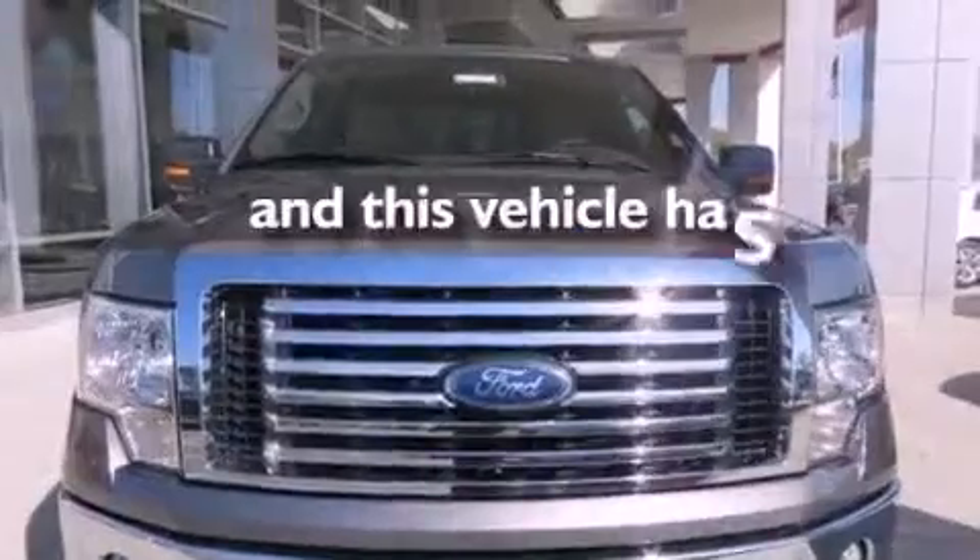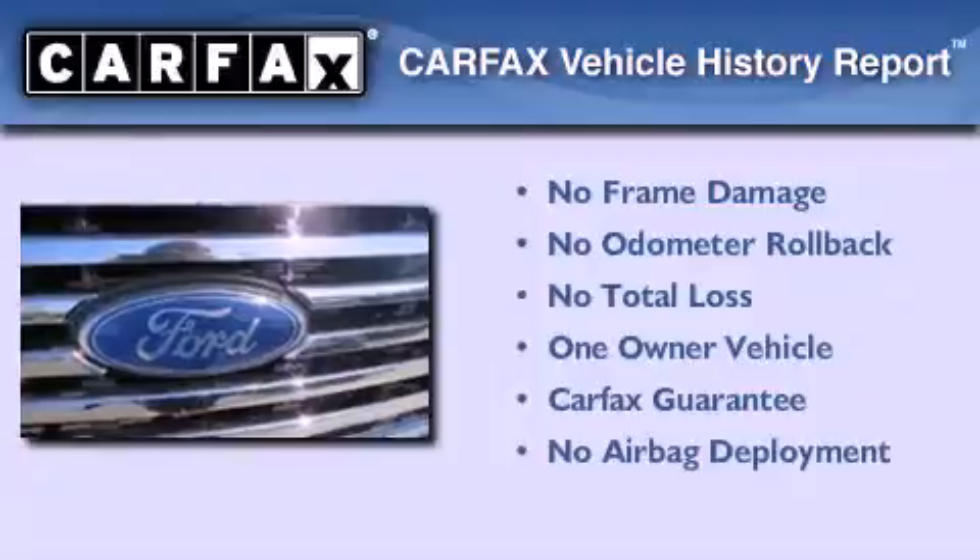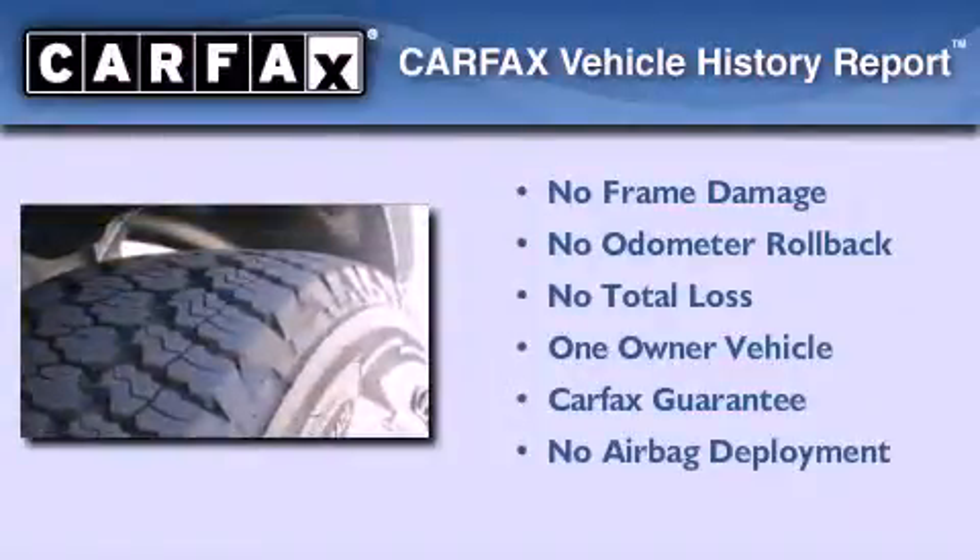This vehicle has less than 63,000 miles. This Ford has had only one owner and it qualifies for the Carfax buy-back guarantee.